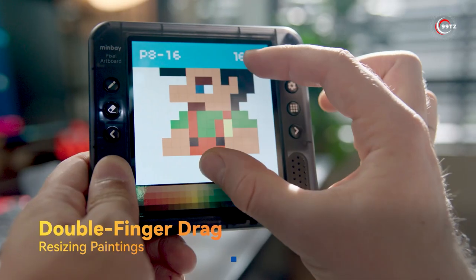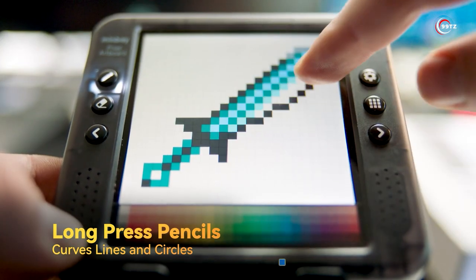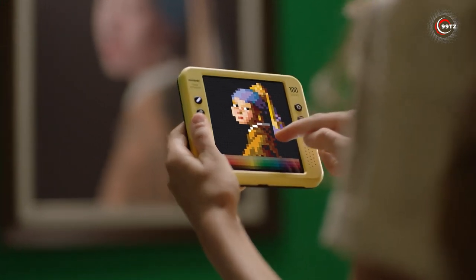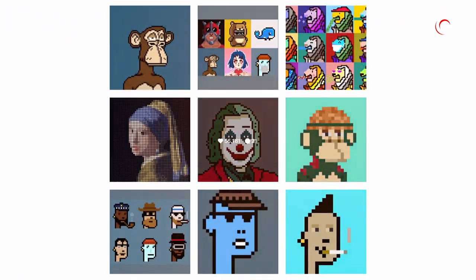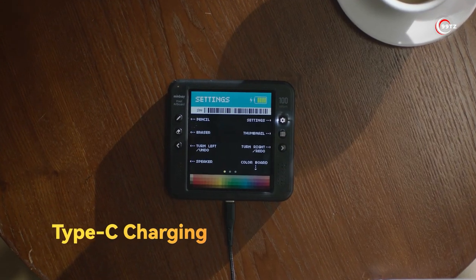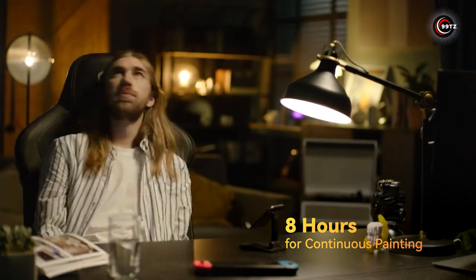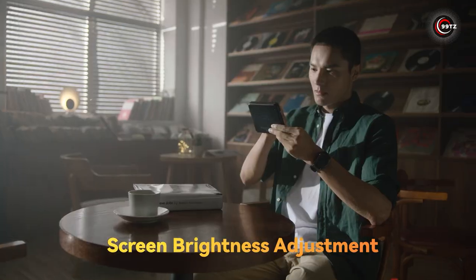Need a specific color? Choose from a vast palette. Want to zoom in for finer details? Just pinch the screen. With six quick-access physical buttons, navigating and creating becomes a breeze. You can save up to 20,000 paintings and share your creations on social media. And don't worry about running out of battery — one charge lasts up to eight hours of continuous painting. Get your hands on the Minbei Pixel Art Board and let your creativity soar.